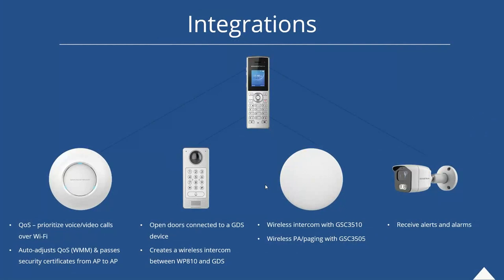Here are some integrations with other Grandstream products. Through QoS on access points, voice and video calls are prioritized over Wi-Fi. With the GDS series, you can open doors, use it as a wireless intercom, and see a camera feed. You can connect to our GSC overhead paging devices for wireless intercom and wireless paging. And with our new camera line that we just launched about a month ago, you can receive alerts and alarms from that camera directly to the device.